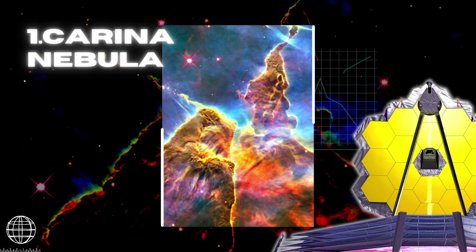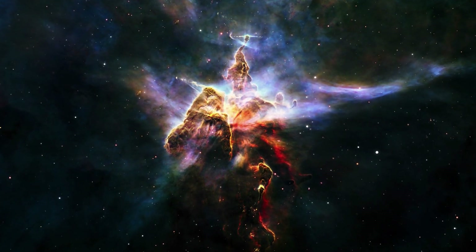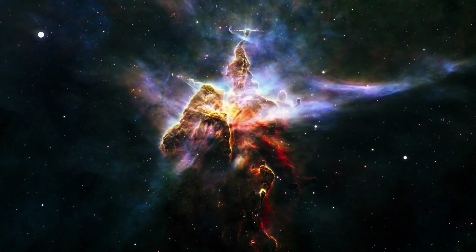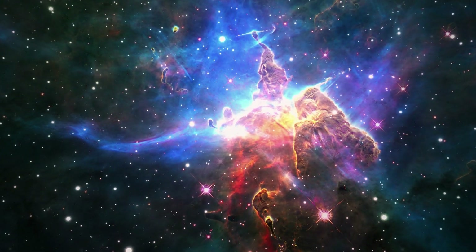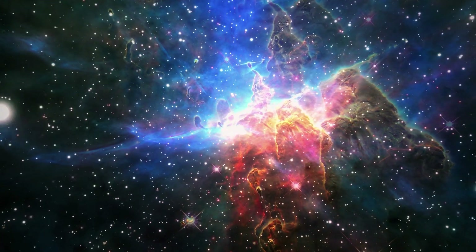The Carina Nebula is one of the largest and brightest nebulae in the sky, located approximately 7,600 light-years away in the southern constellation of Carina. Nebulae are stellar nurseries where stars form. The Carina Nebula is home to many massive stars, several times larger than the Sun.